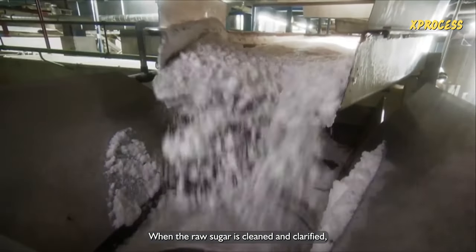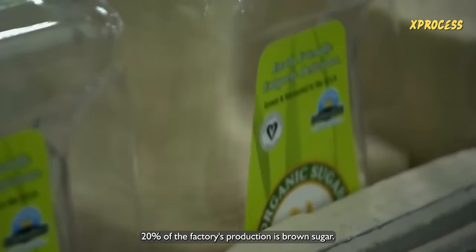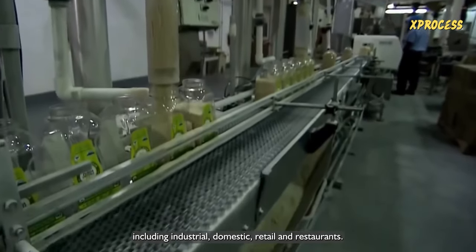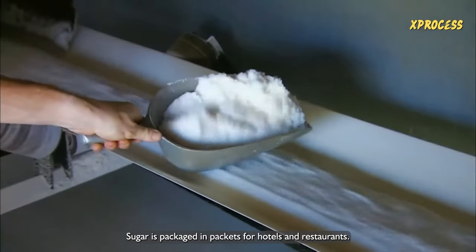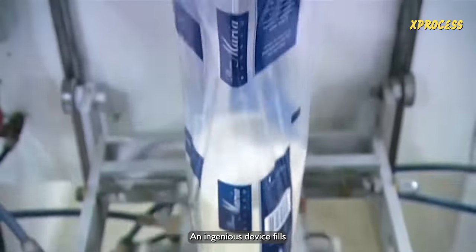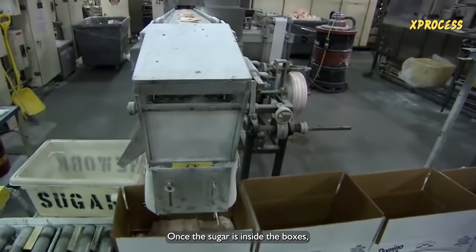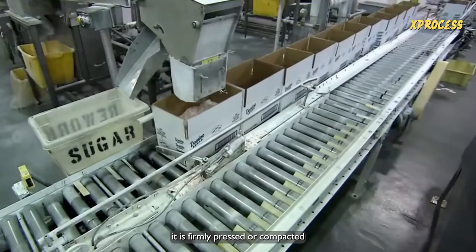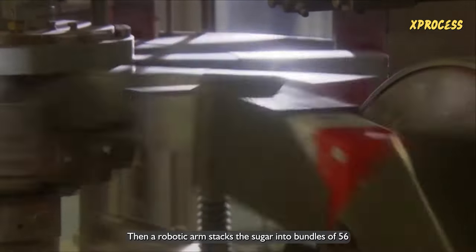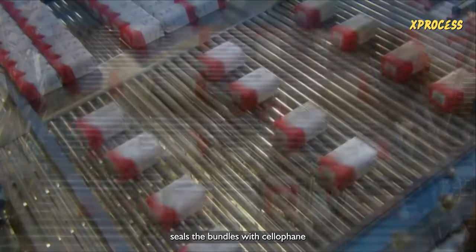When the raw sugar is cleaned and clarified, the final product is ready. 20% of the factory's production is brown sugar. They produce sugar for various uses, including industrial, domestic, retail, and restaurants. Sugar is packaged in packets for hotels and restaurants — an ingenious device fills 2,500 packets per minute without spilling a grain. Once the sugar is inside the boxes, it is firmly pressed and compacted. A robotic arm then stacks the sugar into bundles of 56 boxes, and an automated machine seals the bundles with cellophane, ready to travel all over the world.